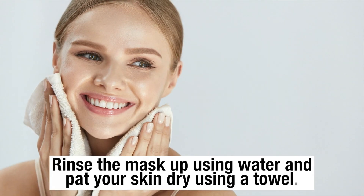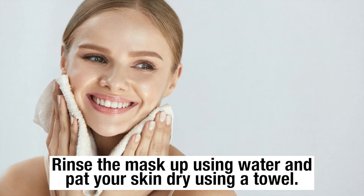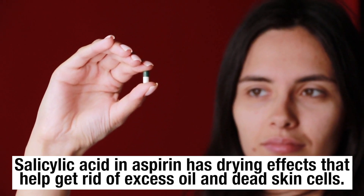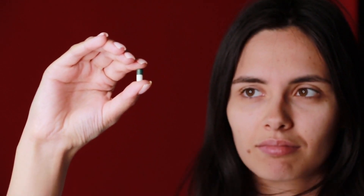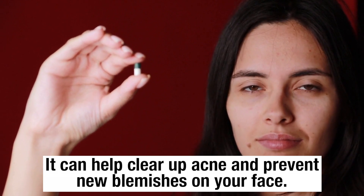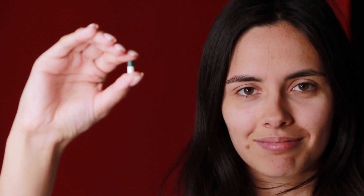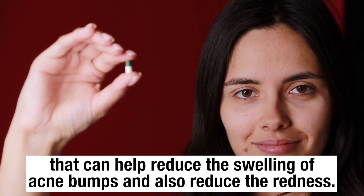Rinse the mask off using water and pat your skin dry using a towel. Salicylic acid in aspirin has drying effects that help get rid of excess oil and dead skin cells. It can also help clear up acne and prevent new blemishes on your face. Aspirin is also rich in anti-inflammatory properties that can help reduce the swelling of acne bumps and also reduce the redness.